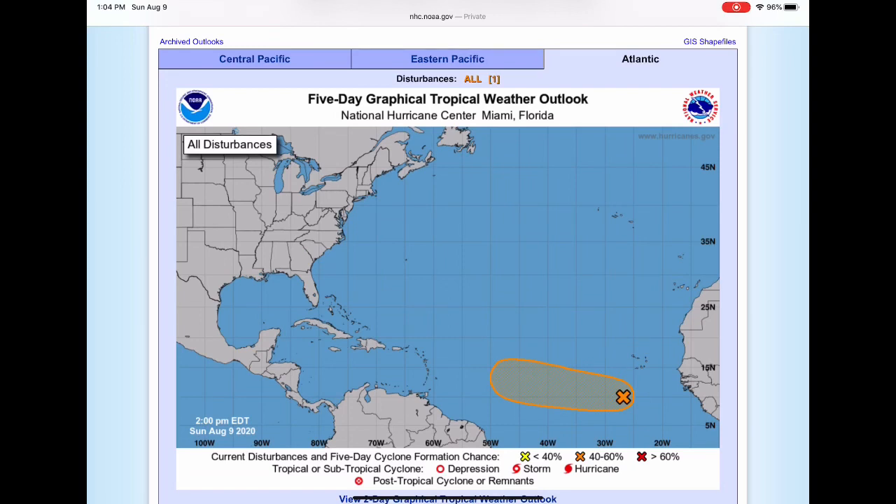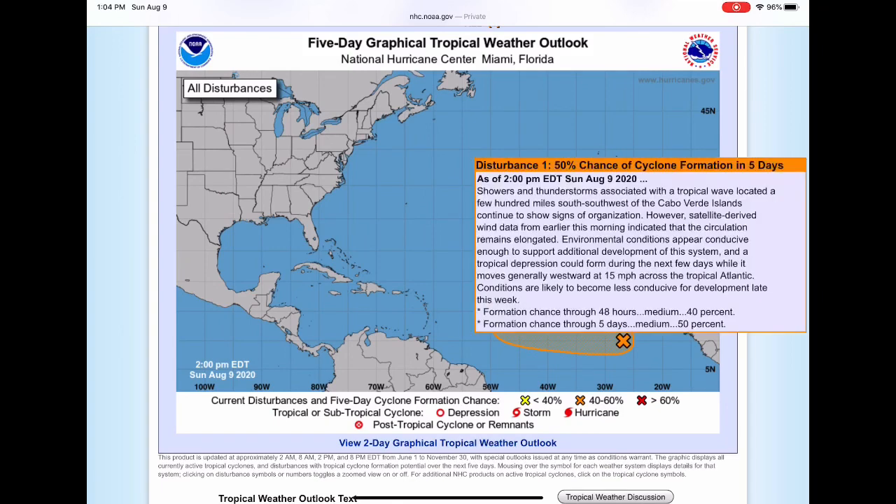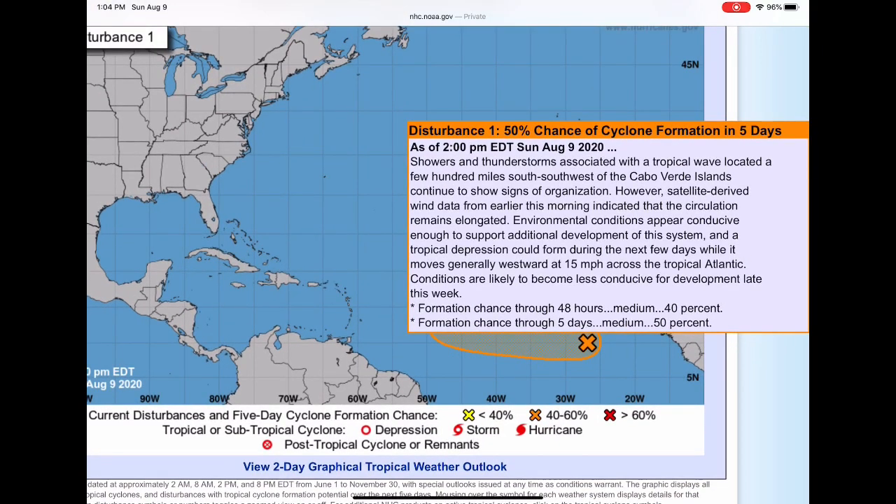This is the National Hurricane Center website. We do have a disturbance highlighted — Invest 95L. It has a 40% chance to develop through 48 hours and a 50% chance to develop through five days. It does indicate conditions are likely to become less conducive for development late this week, meaning it may not reach the US mainland.